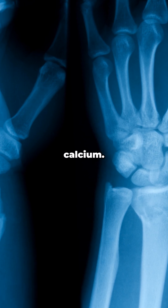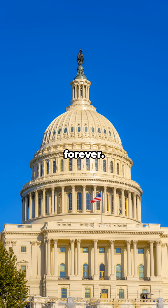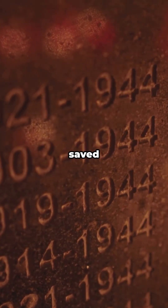Their bones absorbed it like calcium. The radium girls got sick, spoke up, and changed worker safety laws forever. It's a heartbreaking chapter that saved lives later.